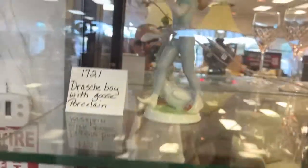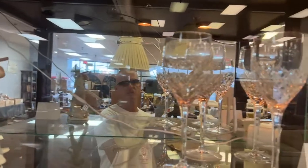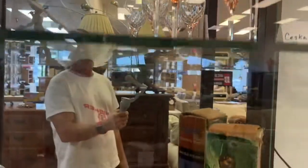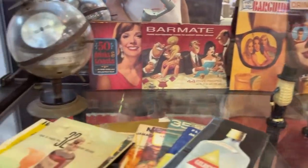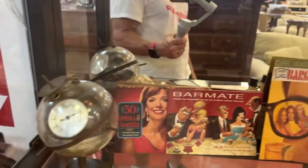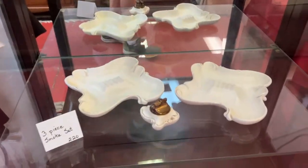We've got the Drash Boy Goose — porcelain Drash Boy Goose. We've got the Sèvres Crystal Stemware, nice set of that. And this vintage lot right here — all kinds of cool stuff, mostly barwares and cool stuff like that. Three-piece smoke set: two ashtrays and a lighter, that's a really cool setup there.